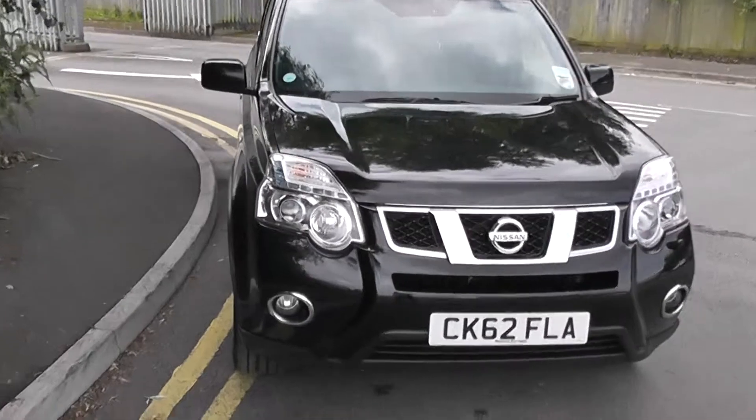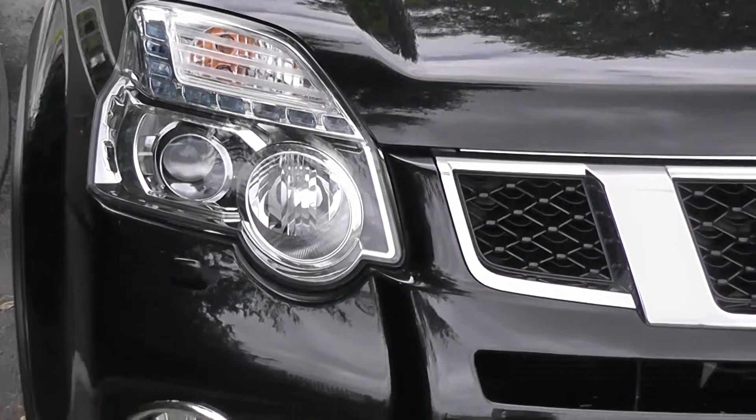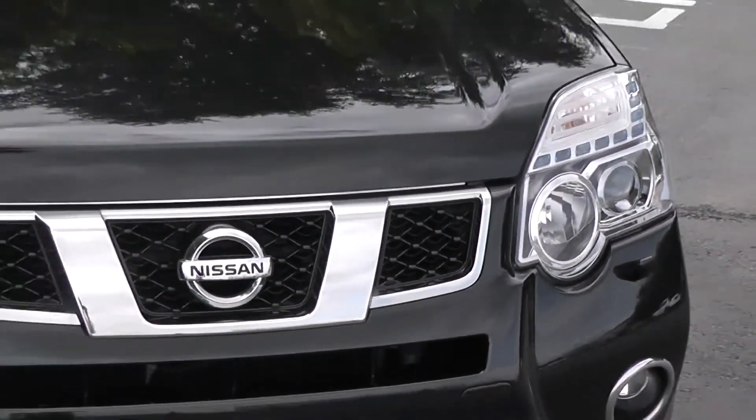On the front here you can see the chrome finished fog lights, which are separate to the front headlights in order to enhance your vision whilst travelling in bad conditions. You also have the chrome finished grille which gives the car a very aesthetically pleasing look.